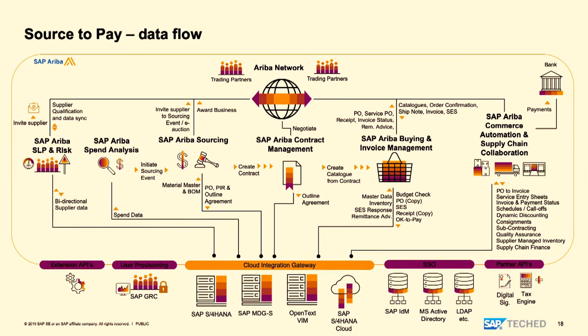All this data can be viewed through centralized analytics — either embedded within a specific application to see, for example, how many outline agreements were done on a yearly basis, or, if the use case spans multiple applications, through SAP HANA Cloud analytics. Extensibility and partner APIs are also available to make 100% of the end-to-end scenarios possible — if you want to extend APIs, you can do that through the IES framework.